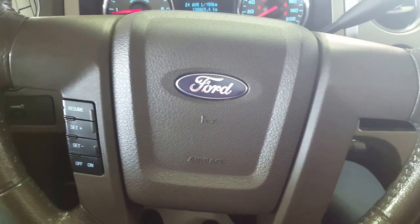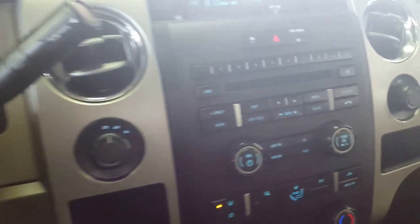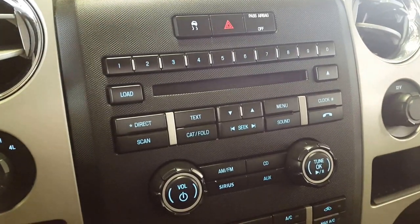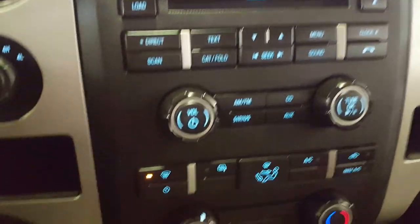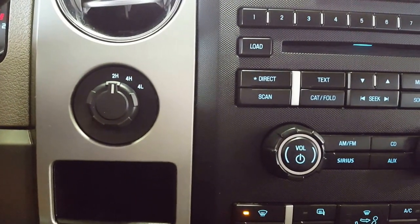On your steering wheel you have your cruise control settings, and on your central dash you have your CD player as well as all your audio controls, your climate controls, and your four wheel drive options.